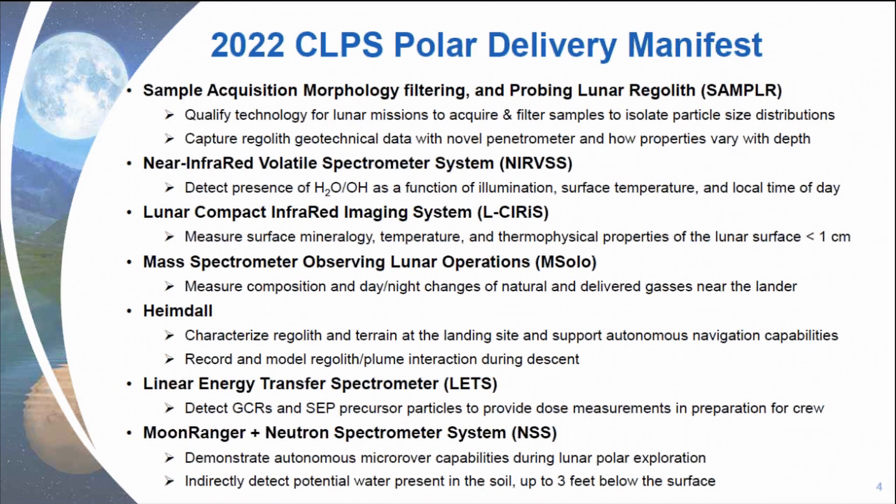The detailed objectives: SAMPLER is the Sample Acquisition Morphology Filtering and Probing Lunar Regoliths. This is a qualifying technology for future lunar missions — it's an arm that will acquire samples, and it has a sieve attachment that can filter samples to isolate particle size distribution, and it's going to capture regular geotechnical data. And then NERVOUS is aiming to detect the presence of water and hydroxyl as a function of illumination, surface temperature, and local time of day.